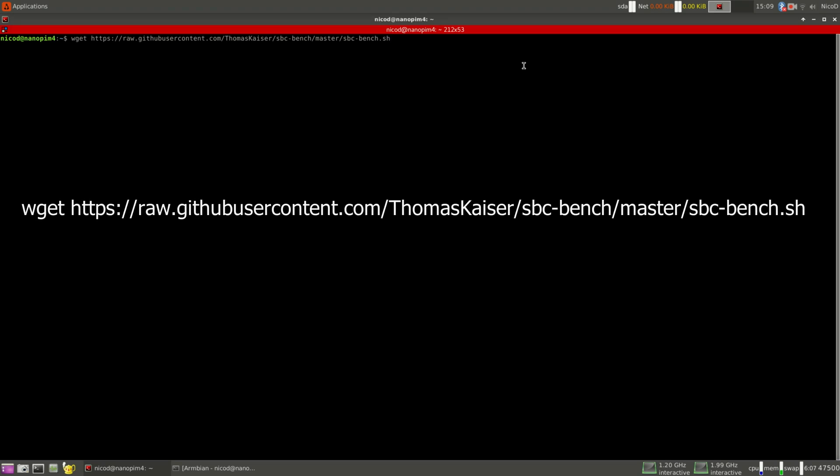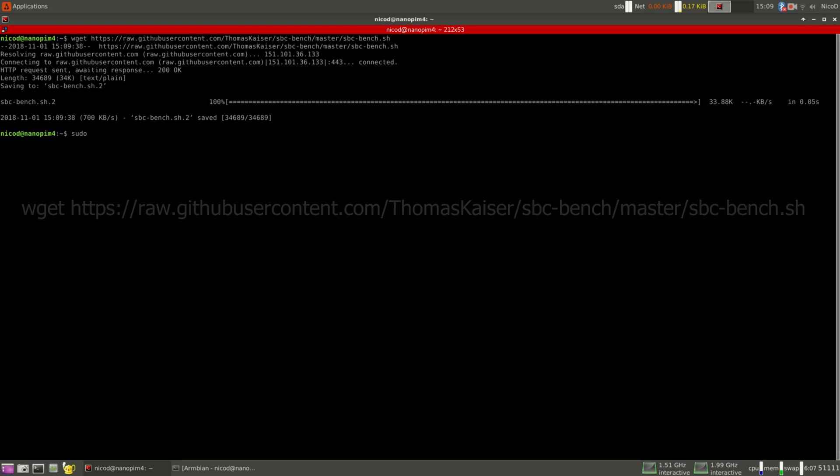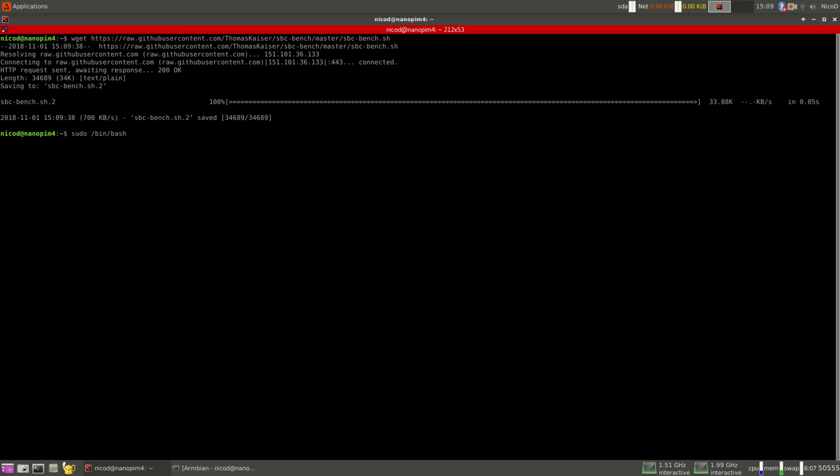If you would like to use SBCbench, you type in this to download it, and then this to run it. This will take about half an hour. SBCbench is a gathering of different benchmark tools — you get a nice output file with all the data afterwards. You can see the temperature, the real clock speeds, the RAM speeds, and the RAM latency. So it's a very good tool.